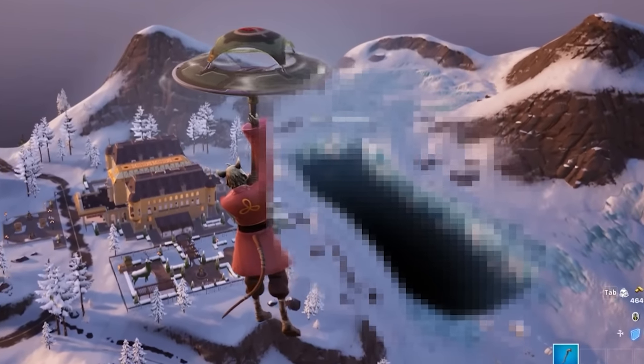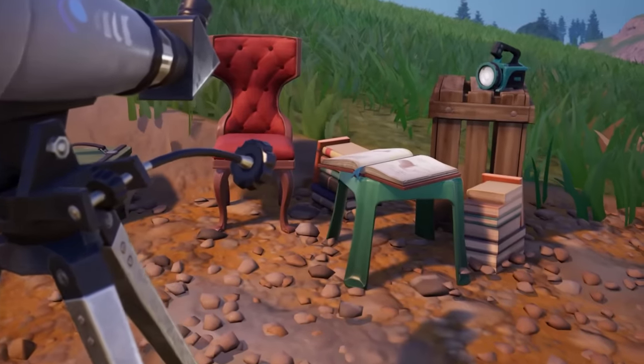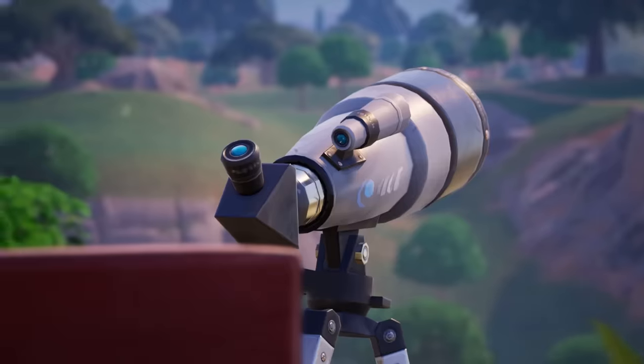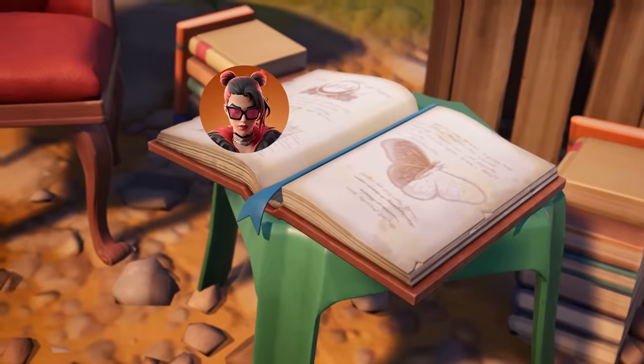Fortnite's ice melting event has continued, and we are now starting to see what Epic Games has been trying to hide. But first, here at Ruined Reels, a major storyline map change has taken place. A telescope has appeared with the iconic Valera book and chair.